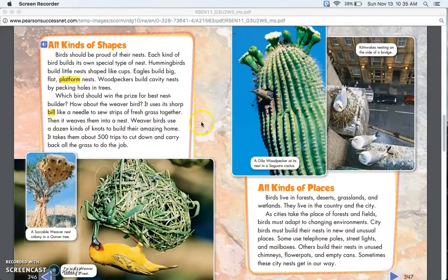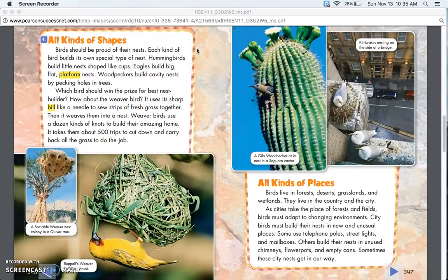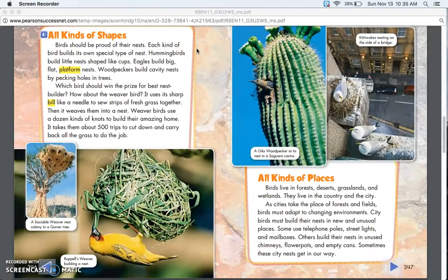All Kinds of Shapes. Birds should be proud of their nests. Each kind of bird builds its own special type of nest. Hummingbirds build little nests shaped like cups. Eagles build big flat platform nests. Woodpeckers build cavity nests by pecking holes in trees.